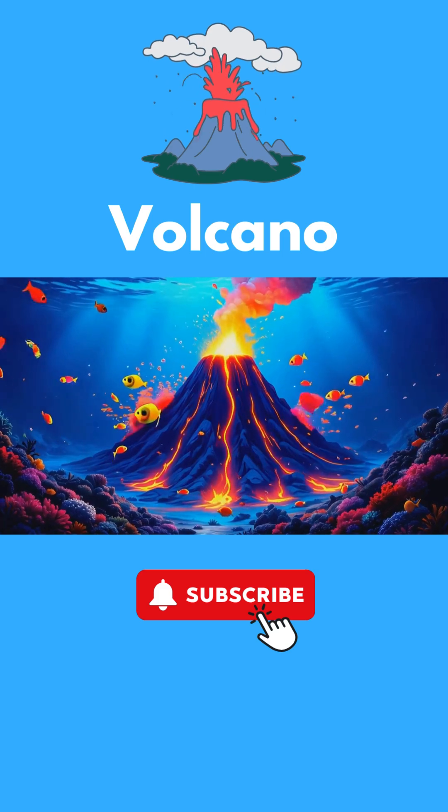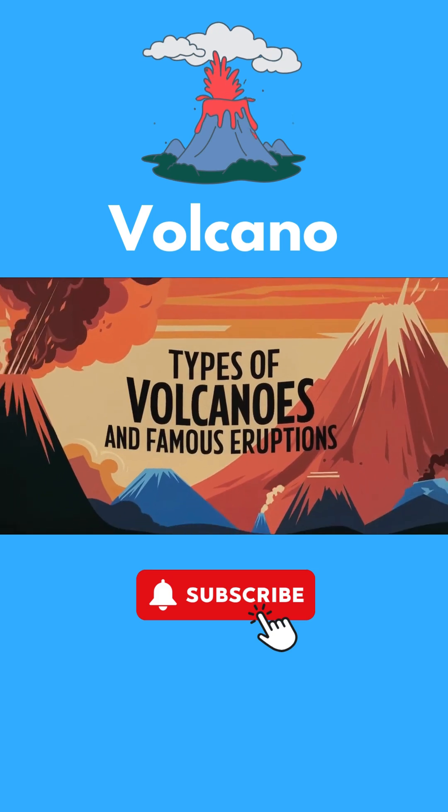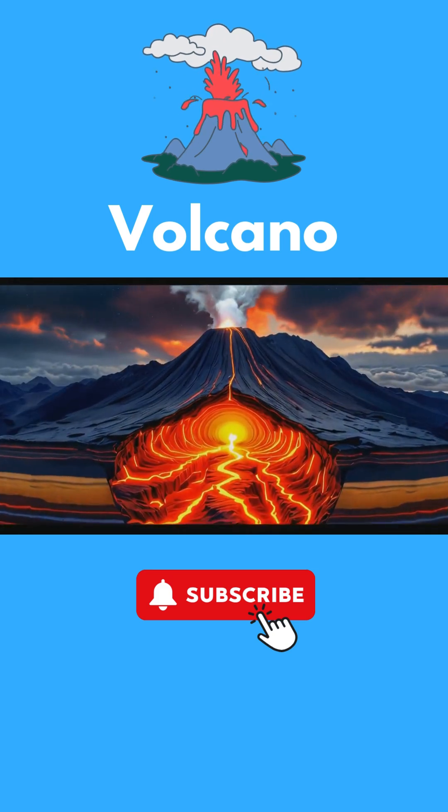Here's something really interesting — did you know that most volcanoes are found underwater? Now that we know how volcanoes form, let's talk about the different types.